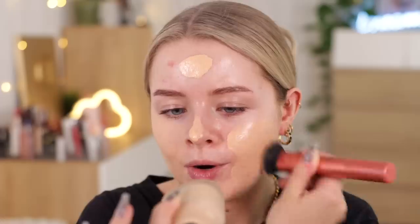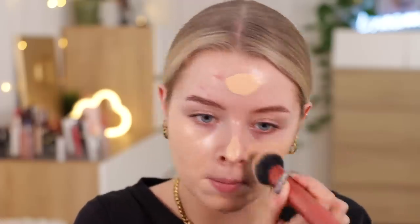I'm just going to put on some foundation and concealer. This is the House Labs foundation, and if anyone was wondering, I have got the shade 120 light warm. Oh my god, the way that my lights are, I'm so shiny.